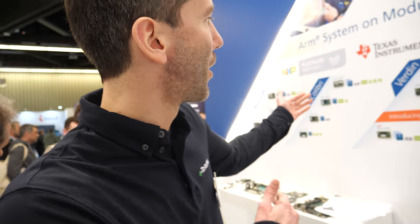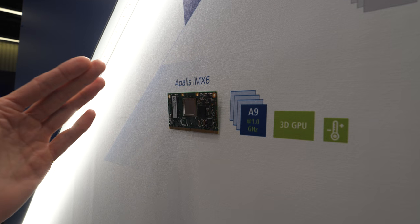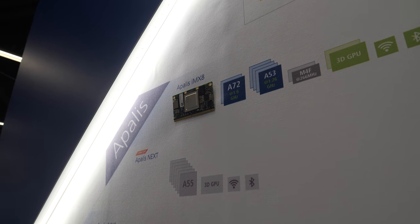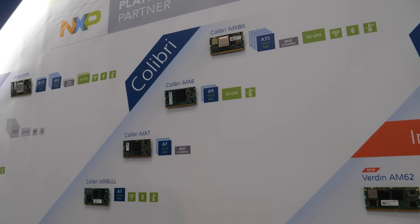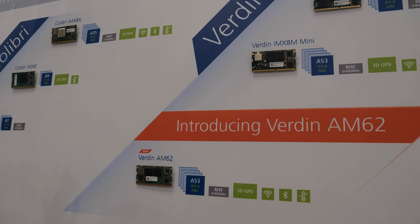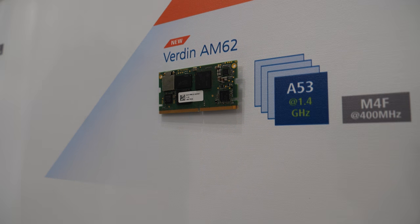So this is our portfolio of systems-on-module. You see three product families here. You see our mid-range and high-performance Apalis systems-on-module, then moving to the right you also see the Colibris — these are our traditional systems-on-module from entry level to medium performance. And on the right side is the Verdin family, our latest addition, with our brand new Verdin AM62 module at the bottom. We are introducing and launching it right here at Embedded World.